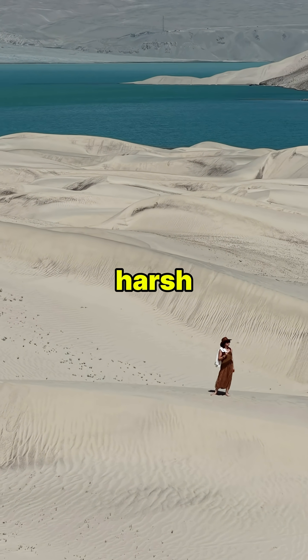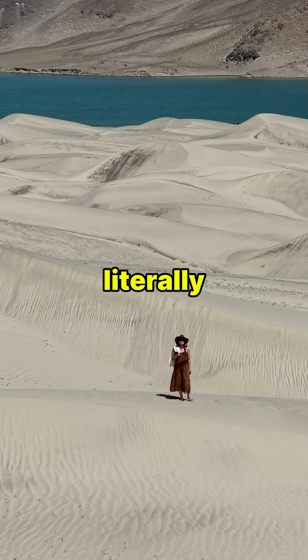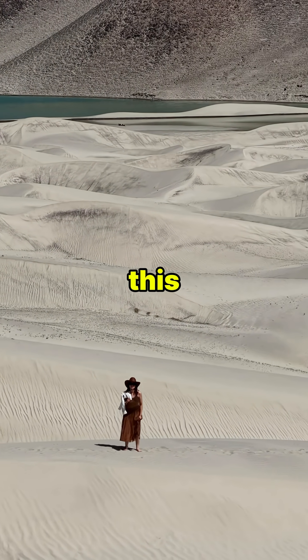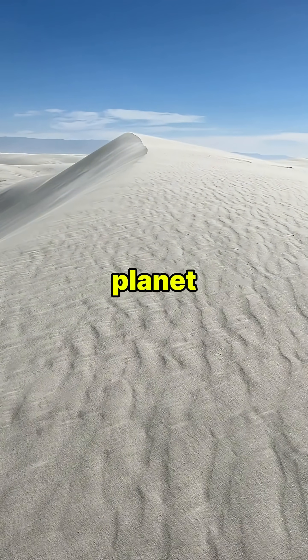And therefore, instead of being a harsh, lifeless desert, this place is home to animals that have literally evolved to blend into the blinding white ground. Scientists say this gypsum desert is the largest of its kind on the planet.